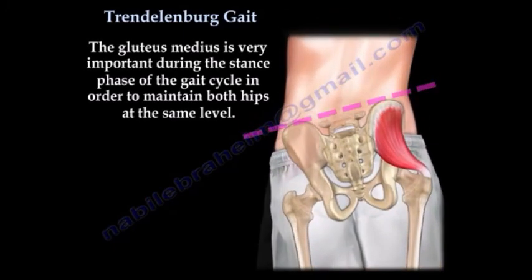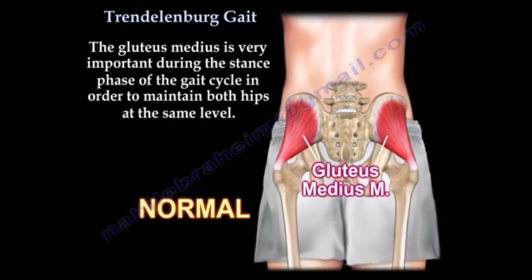The gluteus medius is very important during the stance phase of the gait cycle in order to maintain both hips at the same level.